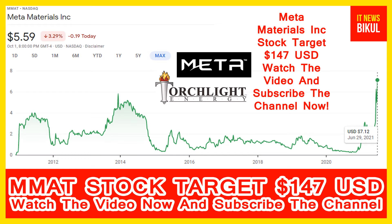Hello friends, today I have taken a very good stock for you that will give you very good returns in coming days. That stock is Meta Materials Incorporation stock — MMAT stock. MMAT stock closed at $5.59 USD level on 5th October. If you want, you can invest now in MMAT stock and earn good profit in coming days.